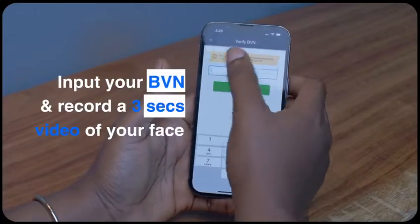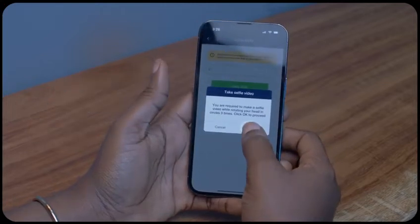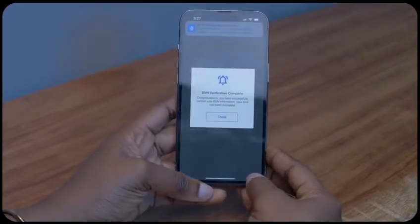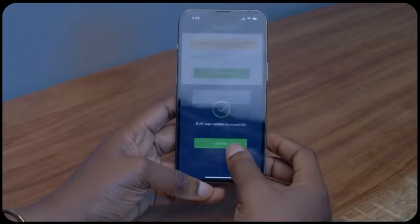Input your BVN and promptly record a 3-second video of your face. Step 2: we match the face on the BVN from the national database with what's on the video you sent, using facial comparison aided by machine learning. If the face tallies, we verify.